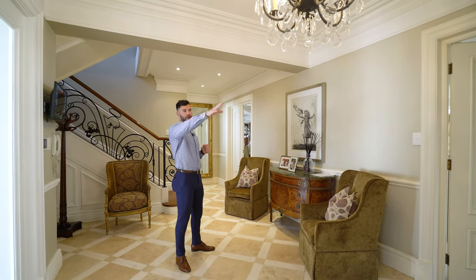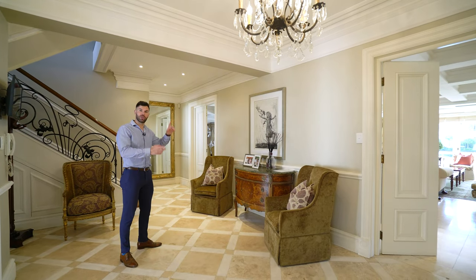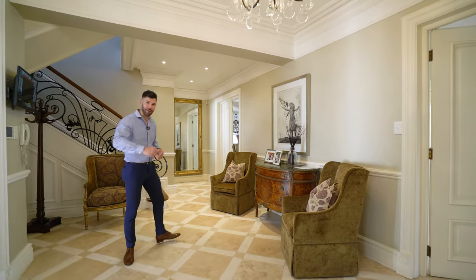Along this wall are all your different living areas — it starts with your TV room, an outside area, a lounge suite and then the dining room. We'll start on the left-hand side, work our way from the kitchen all the way across and see what this home has in store for us.